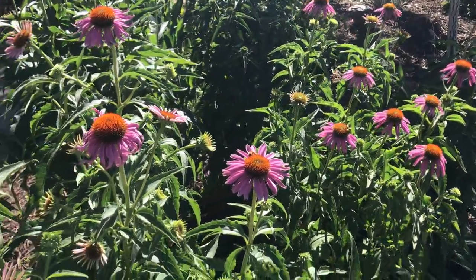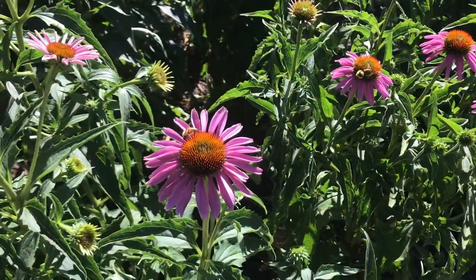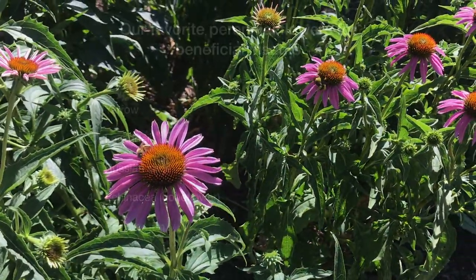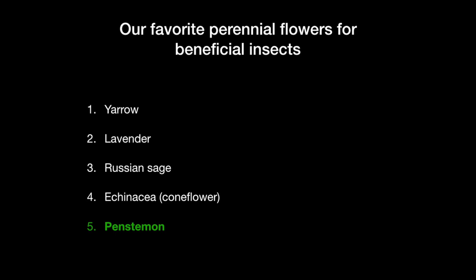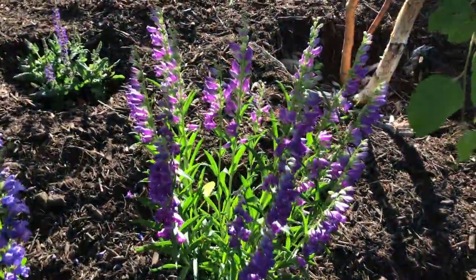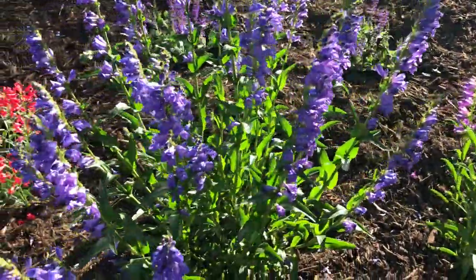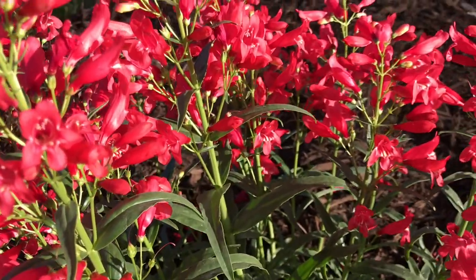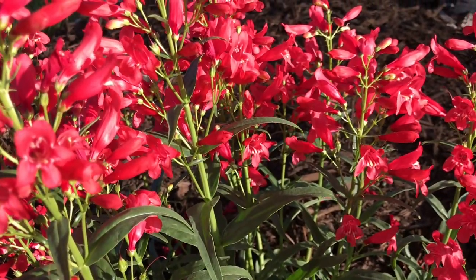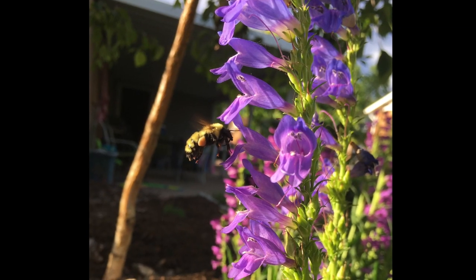Echinacea, or coneflower, is really one of the things that I love the look of. It's water-wise, it has a long bloom, and lots of native insects really seem to like it. Penstemon is another native, and it is great. It provides some bloom earlier in the season, typically May and June, even into July. Most of these others don't bloom that early. It's also easy to grow, and obviously being native, it's well adapted to Utah.